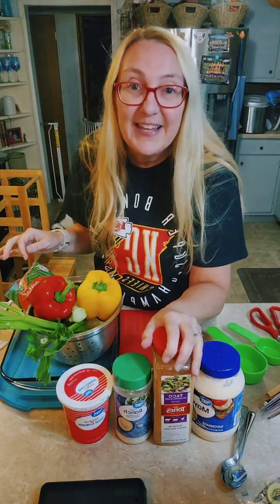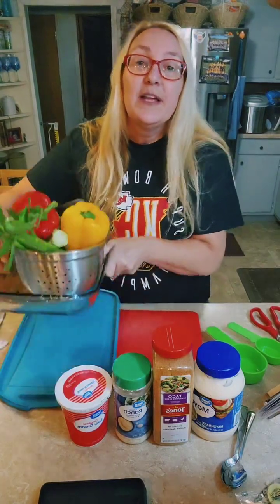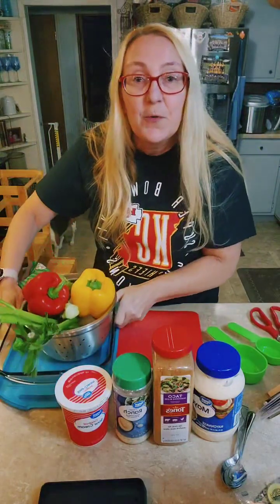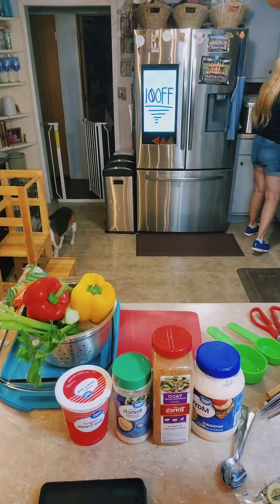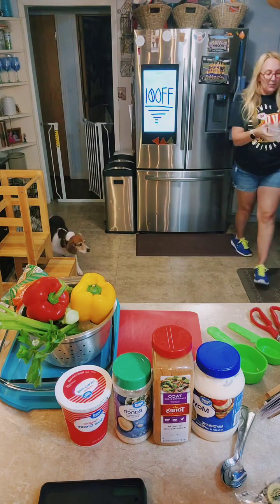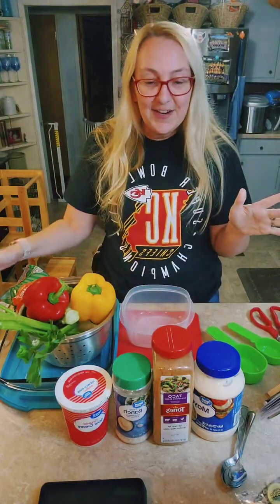This is going to be a taco dip snack — who doesn't like a taco dip, right? And then I'm going to cut some veggies up and store them in a nine by thirteen so we can just pull it out whenever we want to. When you guys get here, tell me hi, tell me where you're coming from, and tell me what kind of snacks you eat in the afternoon to hold you over till dinner.